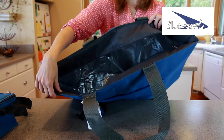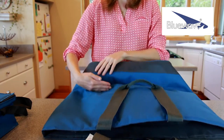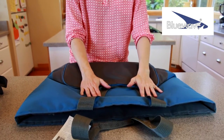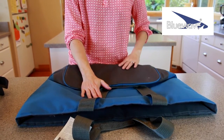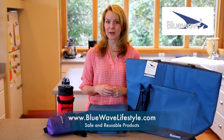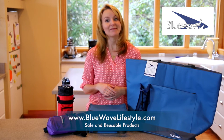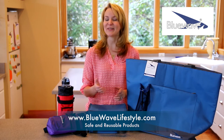When not in use, it folds flat for storage or in your car's trunk, so you're always prepared. Here at Blue Wave, we're all about creating safe and reusable products that are environmentally friendly and cost-effective to our consumers, not to mention quality and safety you can trust.